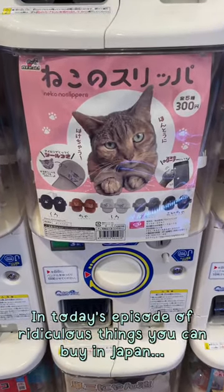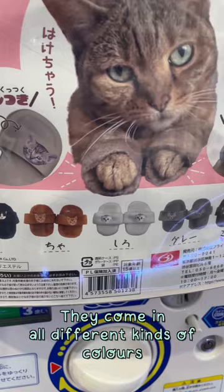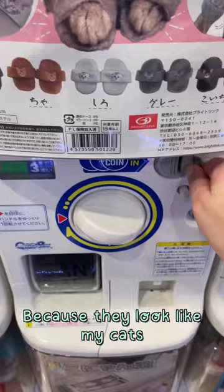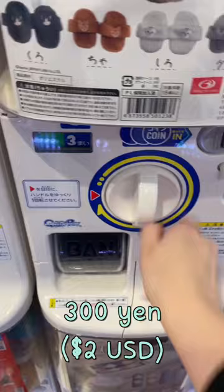In today's episode of 'ridiculous things you can buy in Japan' — cat slippers! They come in all different kinds of colors. I'm hoping I get the white ones or the gray ones because they look like my cat. It costs 300 yen, that's about two dollars US. Let's spin it and see what we get.